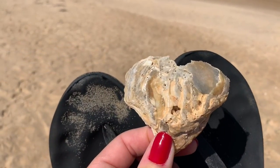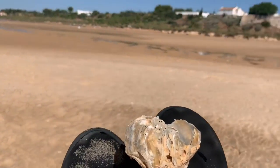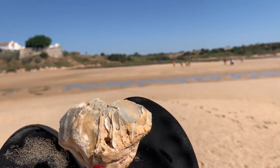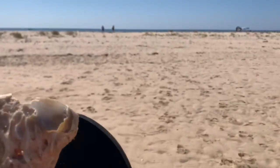I found an oyster shell in the shape of a heart. How cool is that? Maybe because I love Cacela Velha and its cool beaches. A little heart.